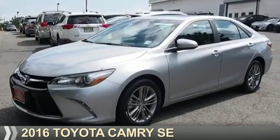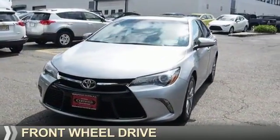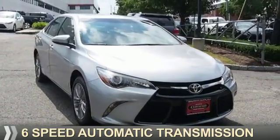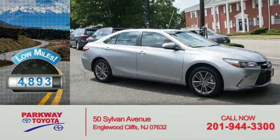Presenting the 2016 Toyota Camry. It's powered by front-wheel drive, a 2.5-liter four-cylinder engine, and a six-speed automatic transmission. With fewer than 5,000 miles, this vehicle is like new.